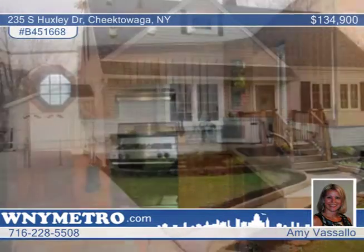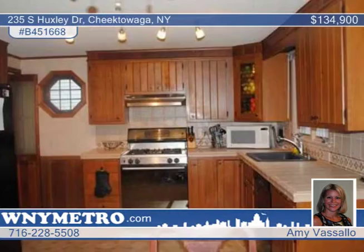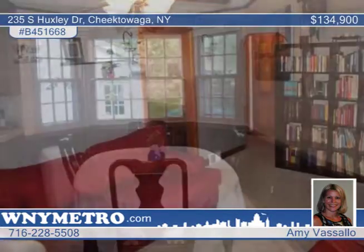Move right into this three-bedroom, one-and-a-half bath, well-maintained and updated home featuring a fresh interior as well as neutral decor. The appliances are included in the eat-in kitchen, and the second-floor master suite is complete with half bath.